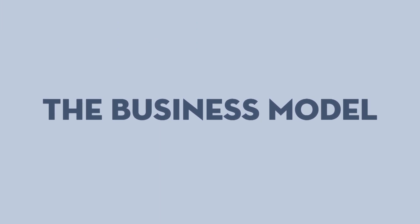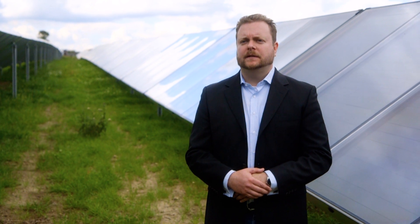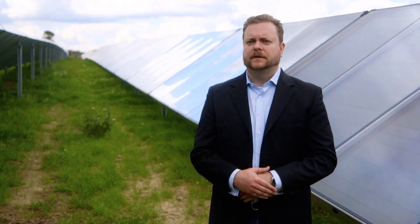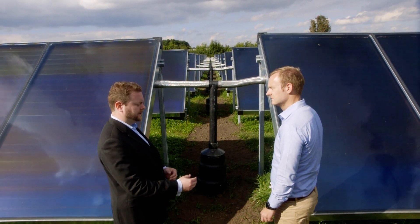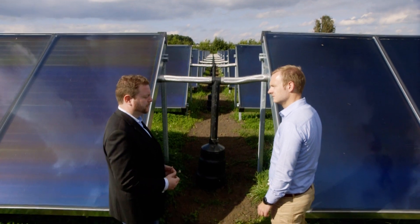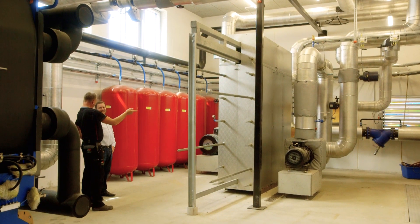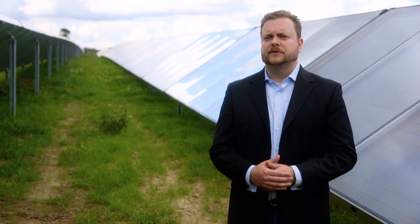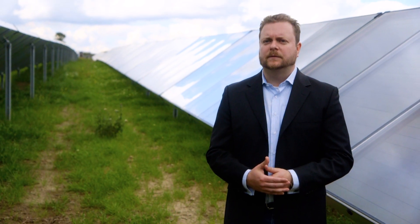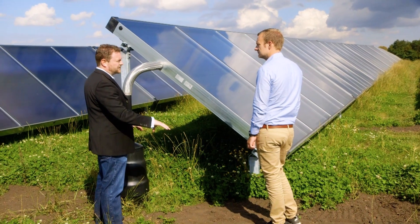How does a typical contract look? In most cases Savosolar supplies the collectors mounted and connected together with glycol. But an increasing number of customers are asking for turnkey solutions, and in those cases we work together with an integrator and provide the whole system for them. There are also cases such as our Ljudrup project in eastern Denmark where Savosolar is also supplying the piping in the ground. Such projects increase our share of the delivery and thereby help us grow revenue.